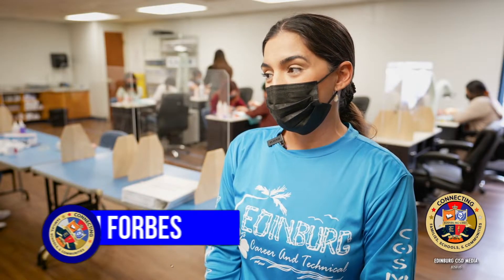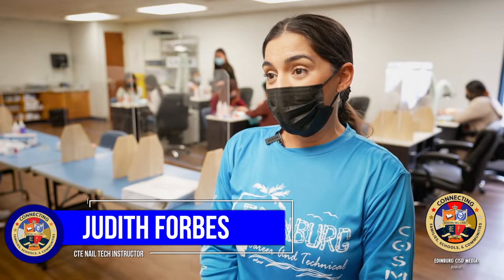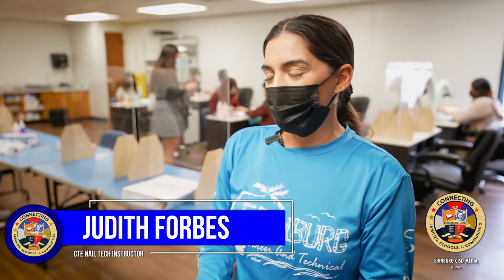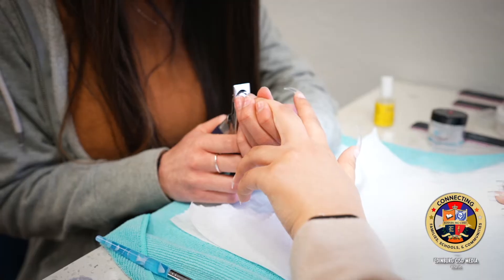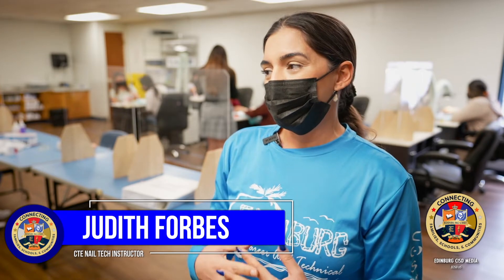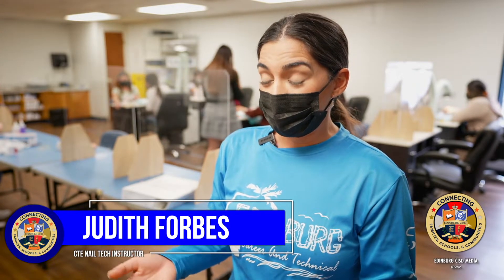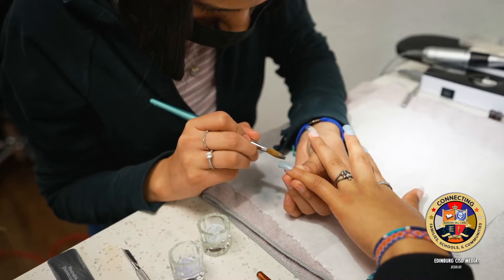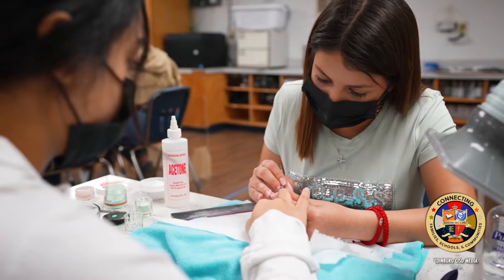CTE classes are great because you can earn a license or a certificate in anything. We have welding, we have culinary arts — we have so many things that people can sign up for. If they want to go into a career in that, they can do that. Or if they just want to have something they like doing, a job they like doing while they're going to college and getting a degree, they can also do that. It has a lot of opportunities.